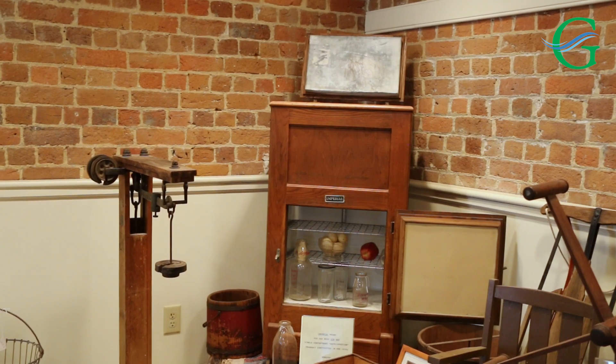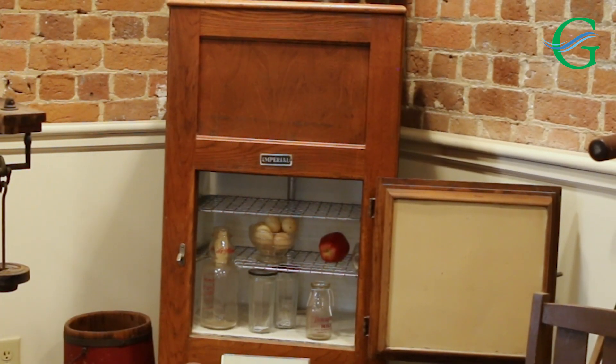One of the objects that kids particularly enjoy down here is the old icebox. Before the days of electricity, you had to have ice delivered — a large block of ice in a container that would help you keep things cool.